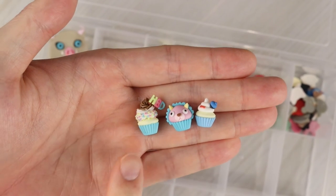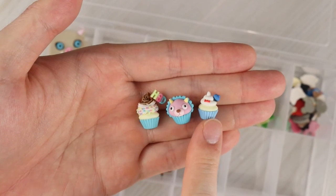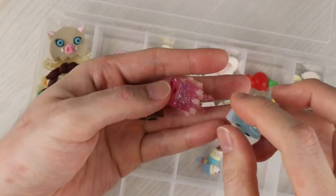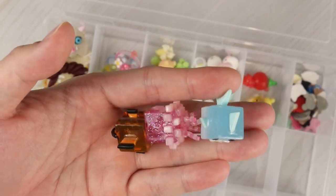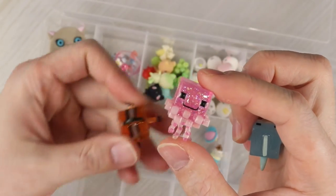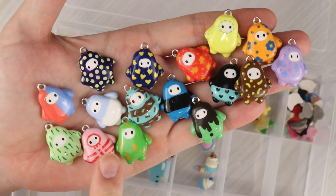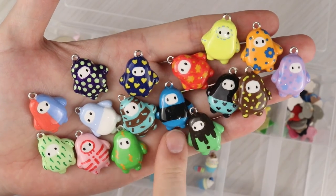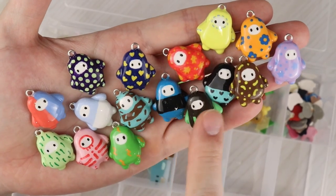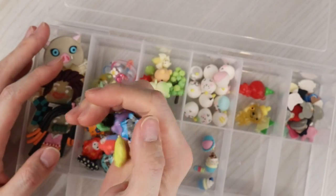Three new cupcakes: a Happy Birthday cupcake, a Chimera from Spy x Family, and a Donald themed cupcake. Three cube creatures from one of my recent tutorials — marine themed with a little shark, a jellyfish, and a clownfish. And finally, Fall Guys painted charms — I did a tutorial where I show me painting all these charms.